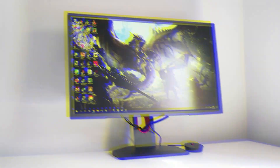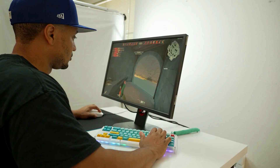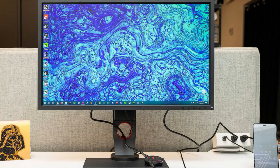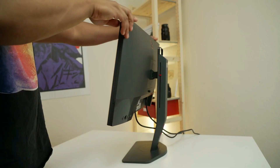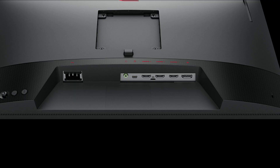At number 3, we have the BenQ Zowie XL2546K. BenQ Zowie gaming monitors are often the choice of professional players in various esports tournaments, and there are good reasons for that too. Design-wise, the BenQ Zowie XL2546K comes at 7.88x20.59x22.48 inches in size and weighs 13.67 pounds. The fully ergonomic stand offers up to 155mm height adjustment, 23-degree tilt, 45-degree swivel, 90-degree pivot, and 100x100mm VESA mount compatibility, which takes very little desk space. Connectivity options include three HDMI 2.0 ports, DisplayPort 1.2, and a headphone jack.